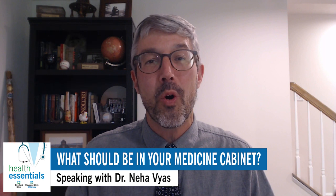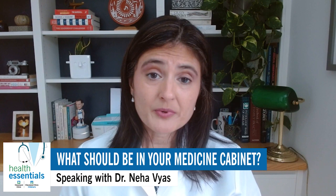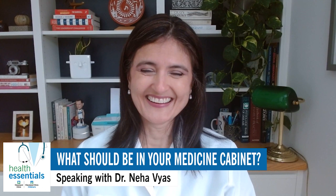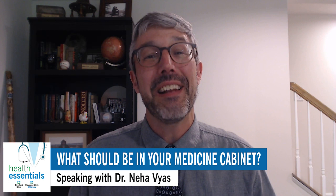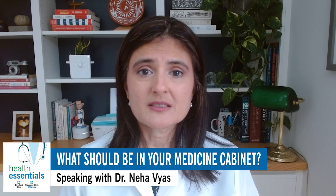What else? You said this is a big category. In addition to expectorants and suppressants, you also have just the good old-fashioned cough drops and cough sprays, which may be helpful. And then the one thing I love that you had on the list was plain old honey. Yes, indeed. Some of these medicines aren't really safe for children, but children can benefit from a little bit of natural honey to help as a cough medicine.